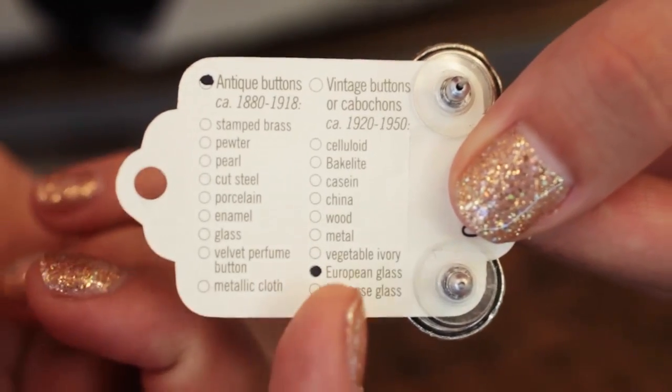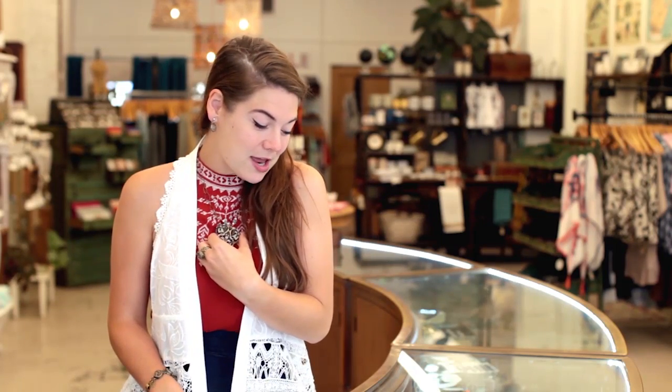I don't expect everyone to be a buttonologist like Miss Susan and remember all this information, so the card is kind of like your own little cheat sheet. It's bubbled in that it's an antique button — between 1880 and 1918 — and that it's European glass. People often ask me if I'm the owner, which I find funny because I'm just a humble sales associate, but it is a family business in the truest sense — what you're looking at is four generations of women.